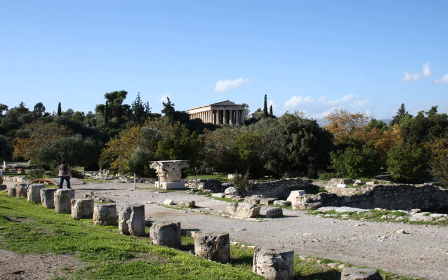Delos: South Stoa I, south of the sanctuary of Apollo and west of the Oblique Stoa and the L-shaped Stoa of the Agora of the Delians. Stoa of Philip, two-part, south of the sanctuary of Apollo, between the South Stoa and the harbour. Oblique Stoa, south of the sanctuary of Apollo, south of the L-shaped Stoa of the Agora of the Delians. Stoa of Antigonos, two-isled, the north boundary of the sanctuary of Apollo.